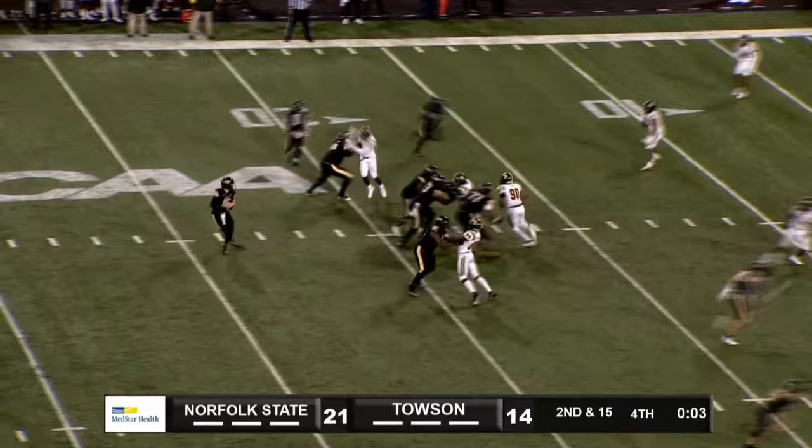High snap, brings it down, rolling to his left, heaves it into the end zone. Knocked down, incomplete. Ball game over. Norfolk State wins.